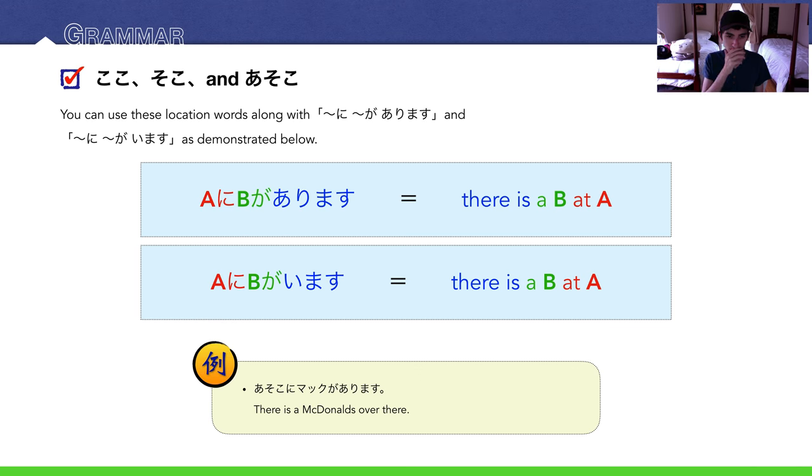For example: 'Asoko ni makku ga arimasu' — there is a McDonald's over there. 'Neko ga koko ni imasu' — there is a cat here, because a cat is animate, so we use imasu.